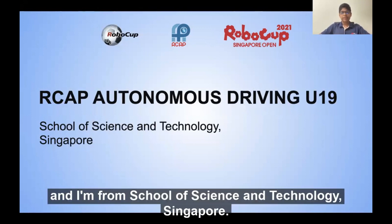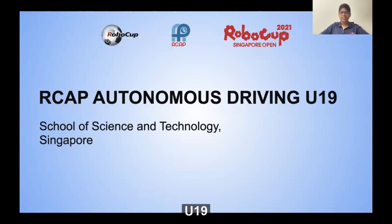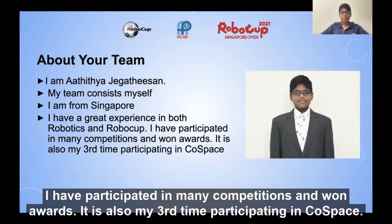Hi everyone, I'm Aditya and I'm from School of Science and Technology, Singapore. I am participating under the RCEP Autonomous Driving U19. My team consists of myself. I have great experience in both robotics and RoboCard. I have participated in many competitions and won awards. It's also my third time participating in CoSpace.